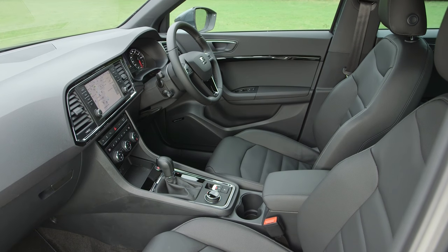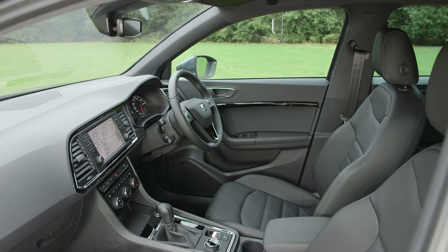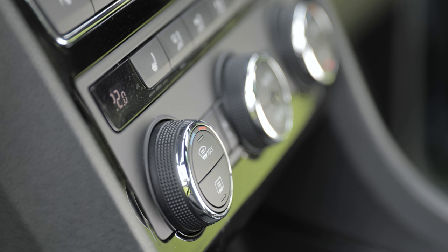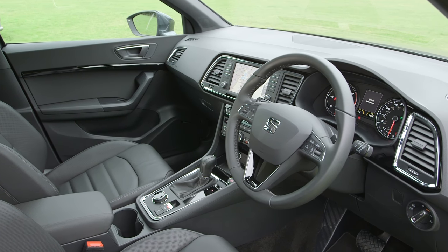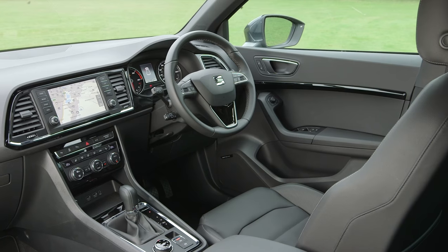Inside, the Ateca is roomy and solidly built. Most versions are well equipped and the top-spec Excellence model has a long list of toys. The interior may not be quite as well finished as a Volkswagen Tiguan's, but it's not a million miles away for a lot less money. Our range-topping test car is nearly £2,000 less than the cheapest Tiguan with the same engine and gearbox.